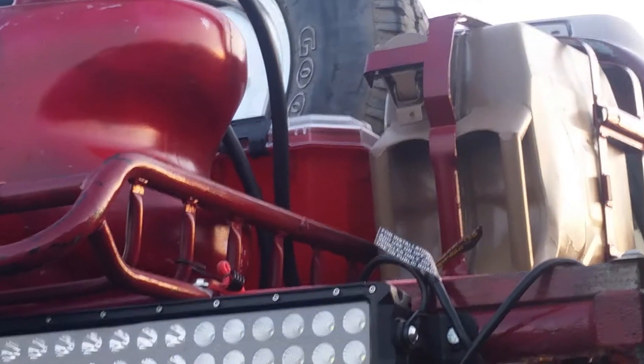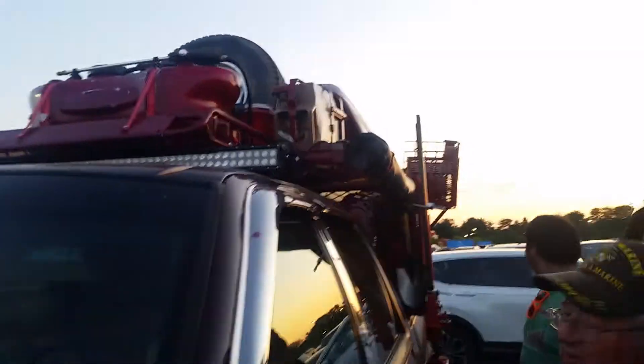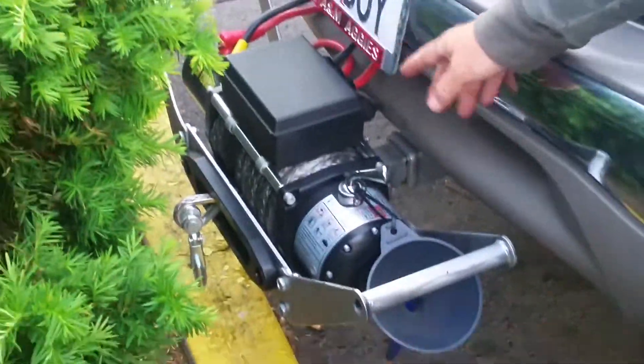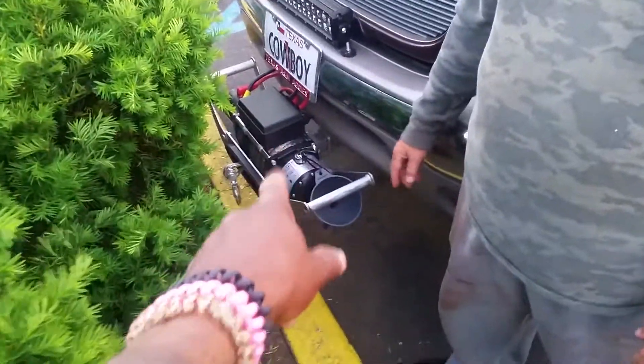Waterproof storage bins in between the two jerry cans from Home Depot. A full-size spare mounted up on the roof rack. A 52-inch LED light bar up here on the roof above the moon roof. We have a 12,000-pound heavy-duty winch and another light bar up here on the front.